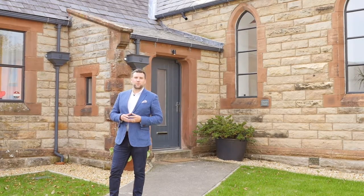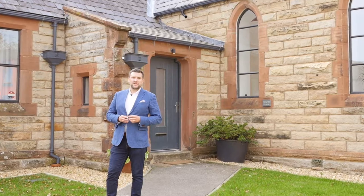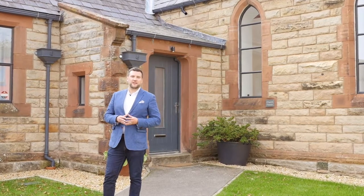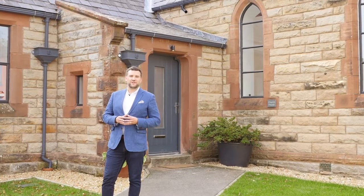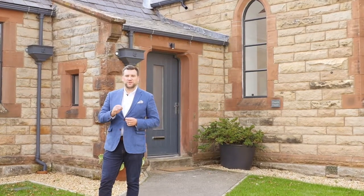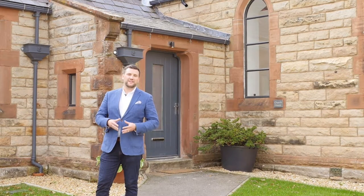I'm Michael Hewitt from PFK and welcome to our room-by-room tour of the Church House at Great Broughton. An architecturally designed church conversion boasting a stunning design-led interior blending seamlessly with character features and soaring double-height ceilings. This is one of the most beautiful and unique properties to hit CA13 this year, and I can't wait to show you around.